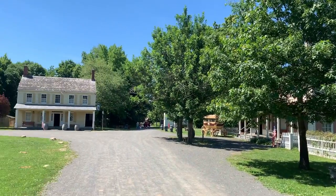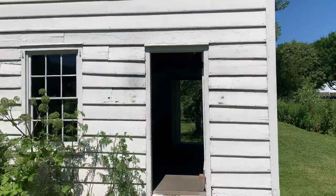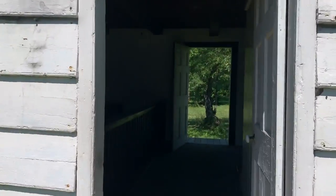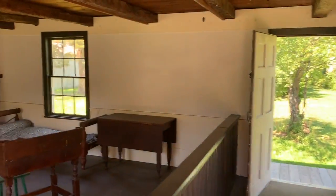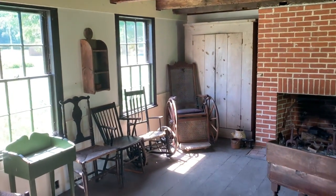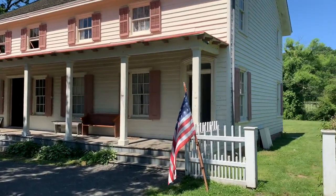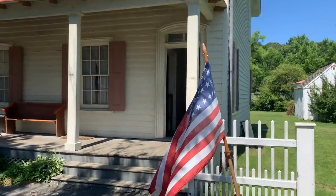Here's kind of the center of the town with all the various buildings, including the general store, the carpenter, and all kinds of things. This is just an example of one of the buildings set in the 1800s. Here is an example of a general store where the family also lived in the house.